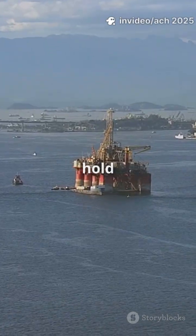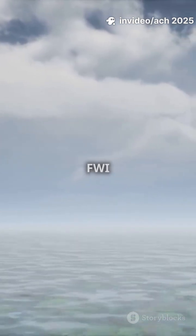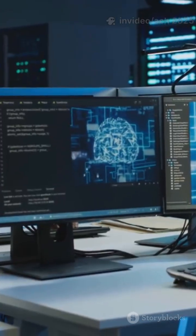Did you know Brazilian pre-salt reservoirs hold billions of barrels, hidden under thick salt? Now, 4D FWI is cracking the code. Here's how.